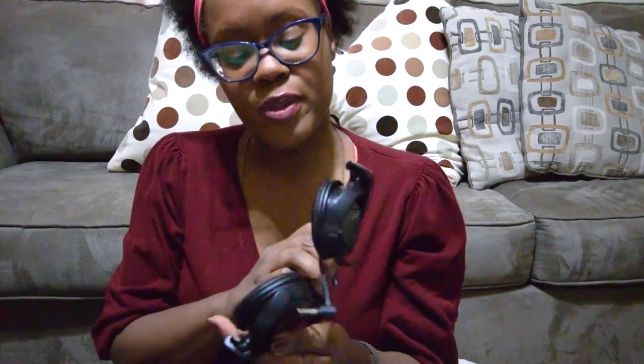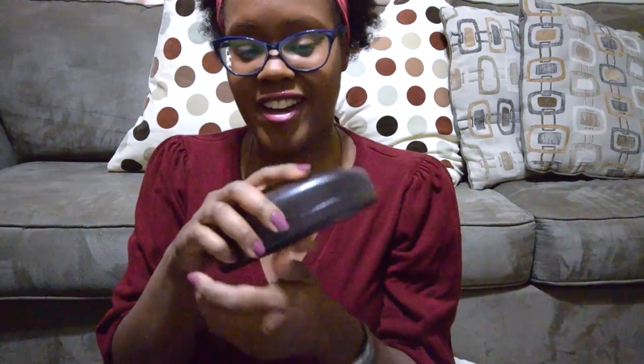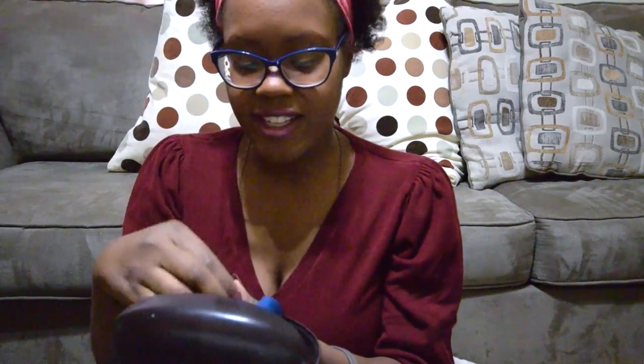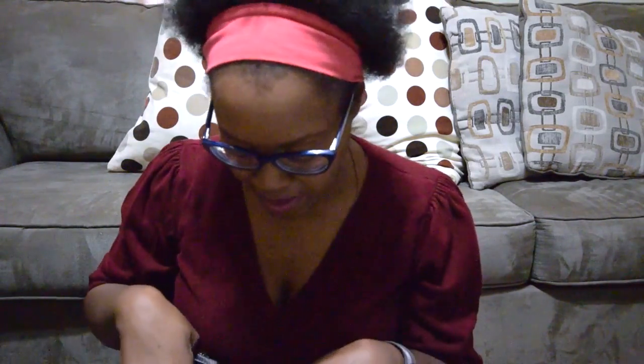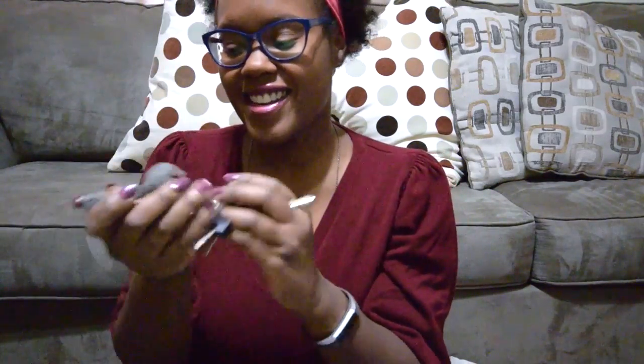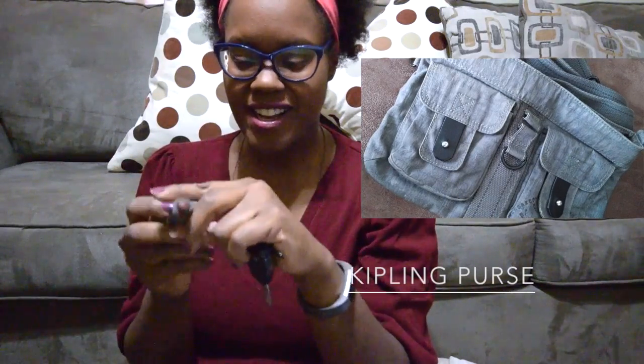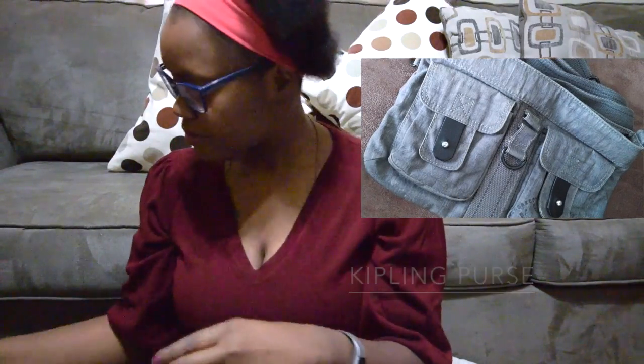Another thing is I have an extra set of glasses and a lens cleaner, just because it's obvious that I wear glasses and in case I get into an accident and break them. I also actually have a second set of keys in here — it's from a Kipling bag I used to have, and I just liked it so I kept it.